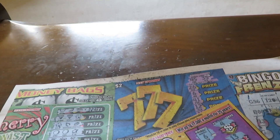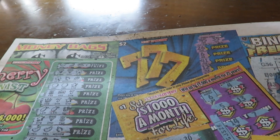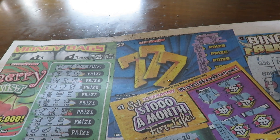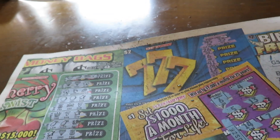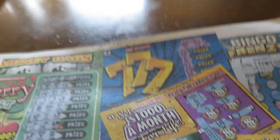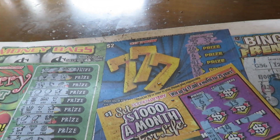Hello everybody, this is Eric. Welcome to Ticket Tuesday. This video has to do with the lottery showdown — we'll be scratching tickets that have the same title as tickets for the Illinois Lottery, and you'll see that in the next video.